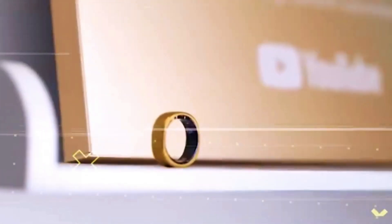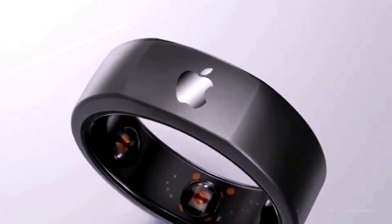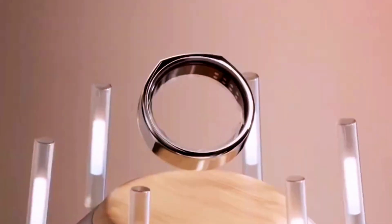The Apple Ring could function as an innovative input device for other Apple products like the iPhone, iPad, Vision Pro, or Mac. This could open new avenues for interaction with personal technology, making it more seamless and integrated into daily activities.